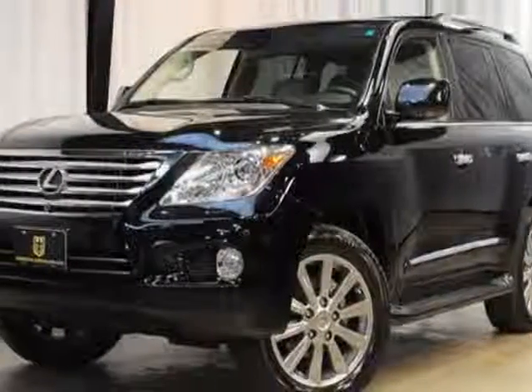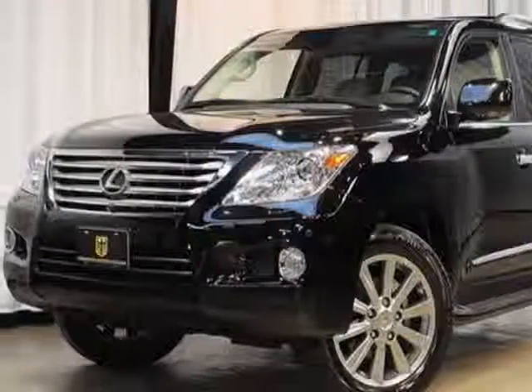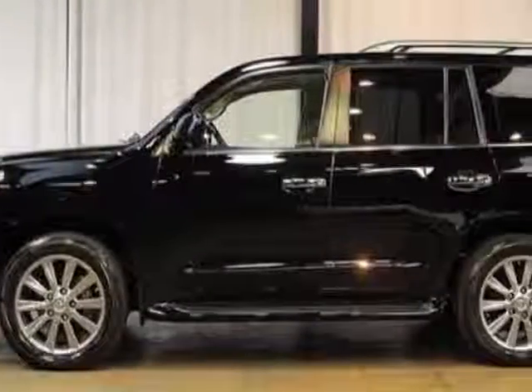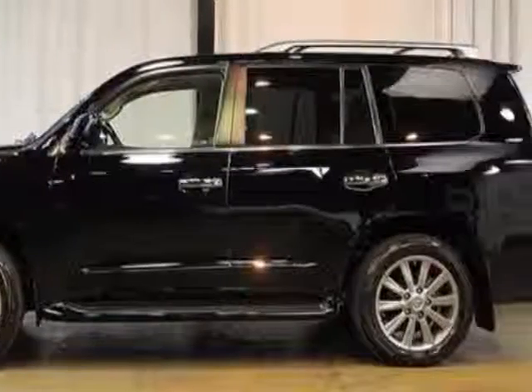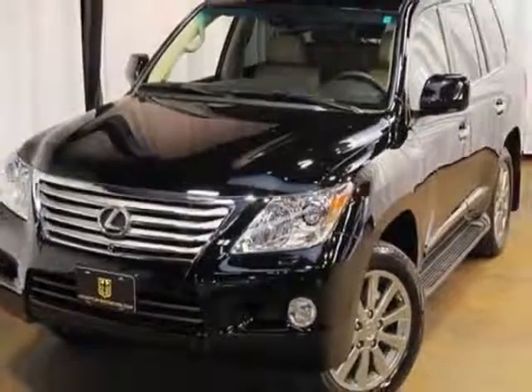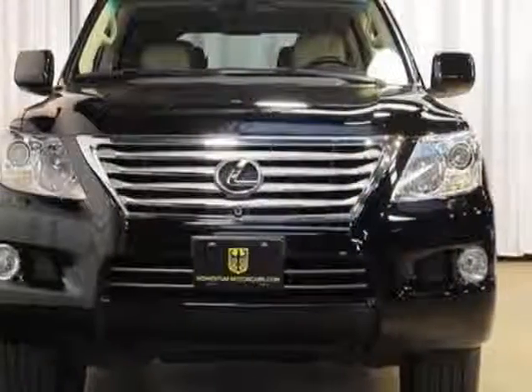Check out this 2011 Lexus LX570. Carfax has certified this LX570 as having one owner. This LX570 has just under 35,500 miles. For your protection, this vehicle has a factory warranty.